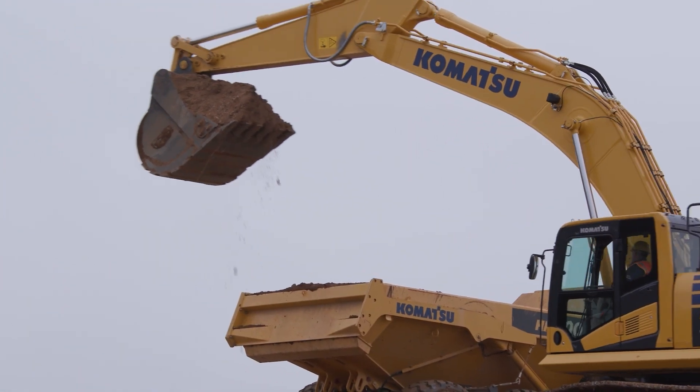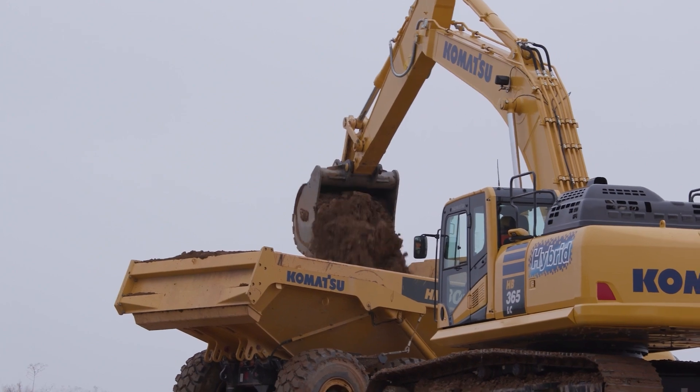This excavator stands out with its hybrid energy conservation system, Tier 4 Final technology, and ultra-low idle speed. Together, these features deliver up to 20% fuel savings compared to non-hybrid excavators.